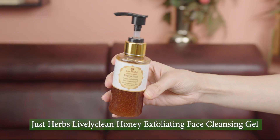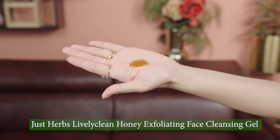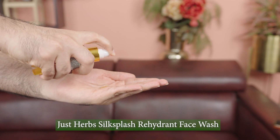I'm going to be first using the Lively Clean Honey Exfoliating Face Cleansing Gel, which scrubs and exfoliates really gently. It suits oily and combination skin types. Honey will keep your skin hydrated and take care of dead skin cells, and the formula is very non-drying. I'm going to be using Silk Splash Rehydrant Face Wash, which contains neem and bitter orange. It's suitable for all skin types, really gentle, and I love the faint herby aroma.